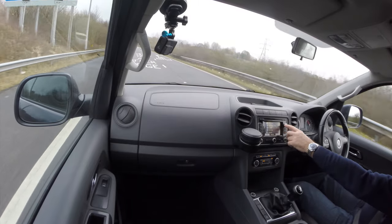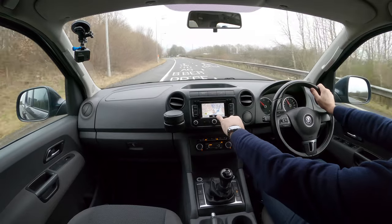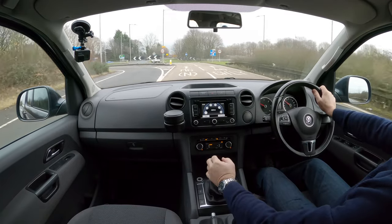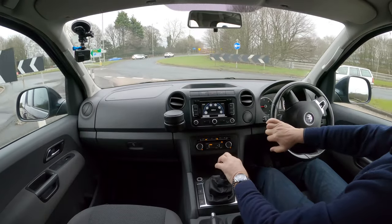You can have the sat nav showing the map or go into the navigation menu itself to set an address. There are too many amber lights on that motorway for my liking.